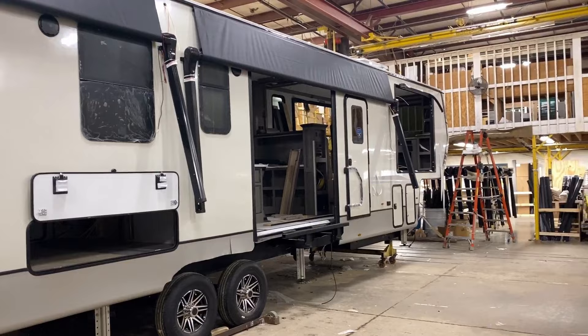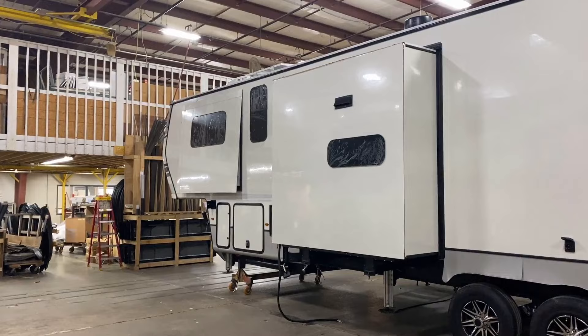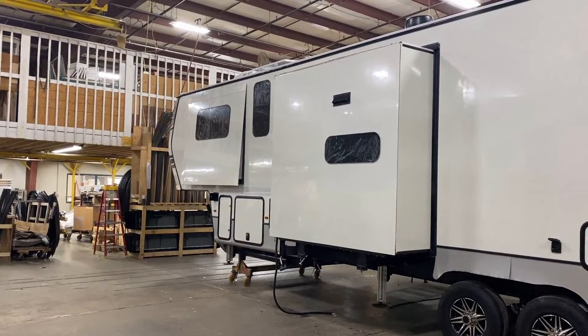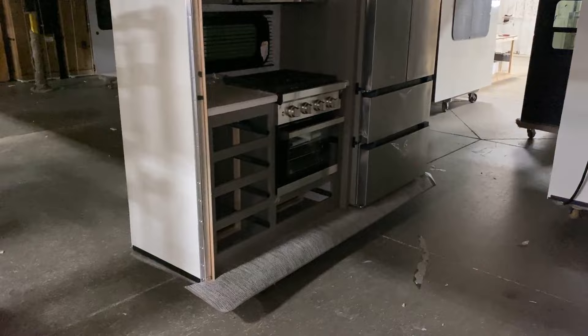I know it feels like I'm jumping around a bit, but there's work going on above, below, inside, and out all at the same time. I wanted to come back to the slides — because windows and awnings are going on, wiring is happening, and at some point the slides have to come into place. Almost exactly how the floor was a miniature production line that feeds into the main production line, that's precisely how the slides work.